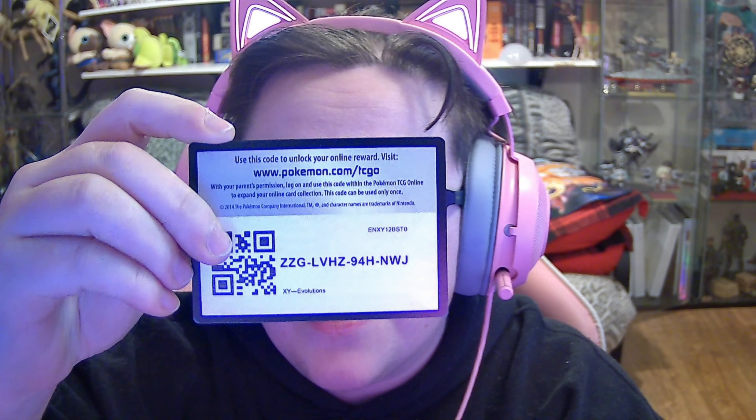I wonder if that's based off of some historical figure — something Rex. If that Pokémon card is based off of the Rex guy, that'd be absolutely hilarious.